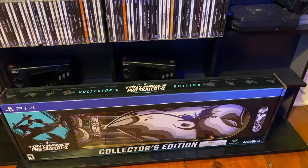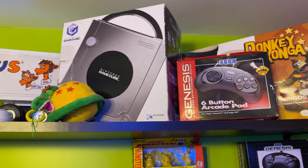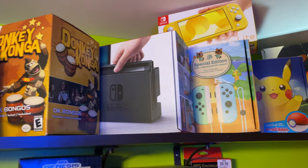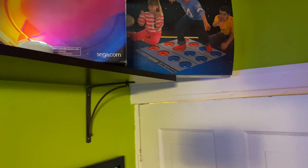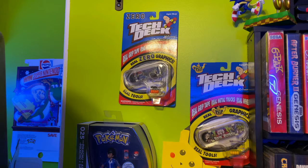Now the top shelf — I have my Toys R Us truck I found, along with boxed systems. Nintendo Switches are up there, Sega Dreamcast, my Power Pad all the way in the back because that's pretty much the most useless thing up there. Next to the Sega cabinet we have my Pokemon and Tech Deck shrine.